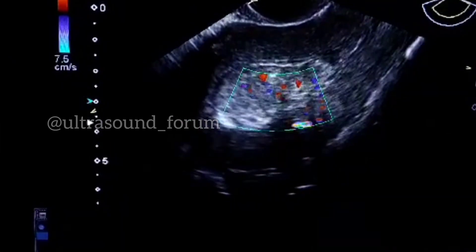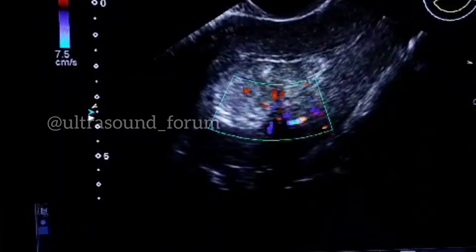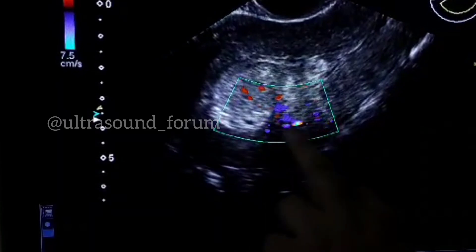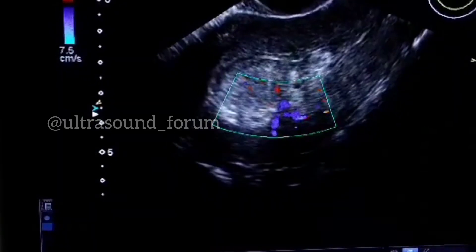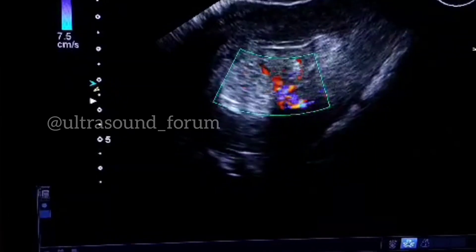This is the fleshy mass, which is vascular. As you see, this is a vascular mass getting blood supply from here — from the posterior wall. So this is an endometrial polyp.